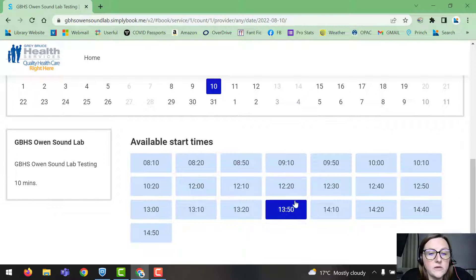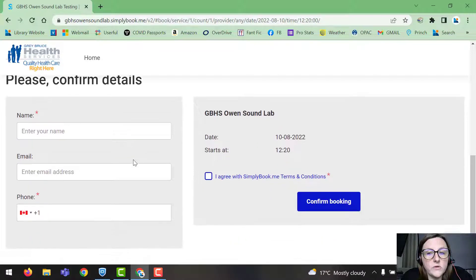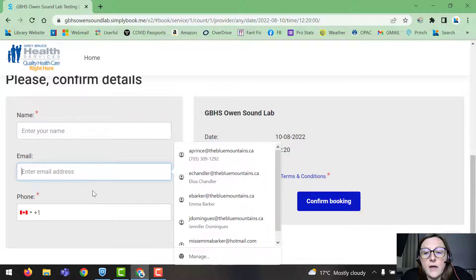Once you've picked a time, you're going to enter your name as it appears on your health card, your email address, and your phone number. Then you're going to agree to the Simply Book Me terms and conditions. You'll see the booking time to confirm, and that's as simple as that. If you put in your email address, they will send you a confirmation email and you can add the appointment to your calendar.